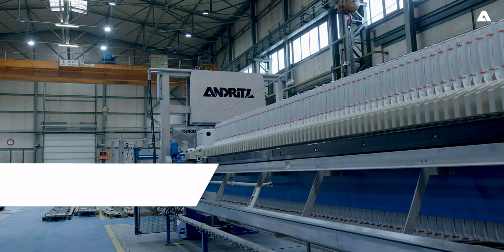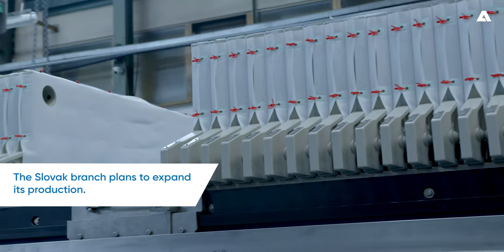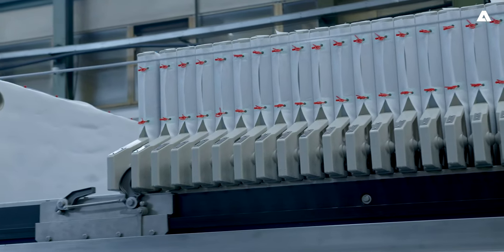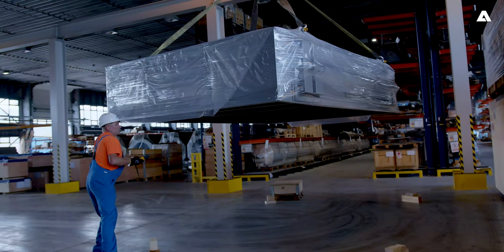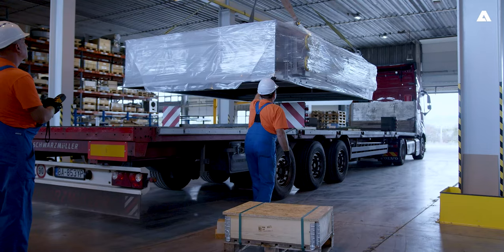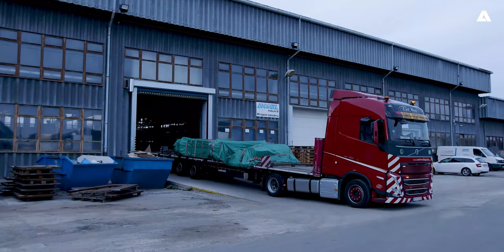In the near future, the Slovak branch plans to expand the assortment to include products that have not yet been manufactured at its site. This diversification will bring more stability in the future and, of course, new work opportunities.